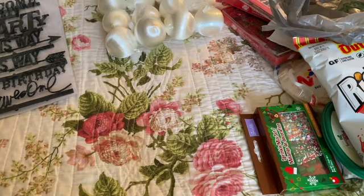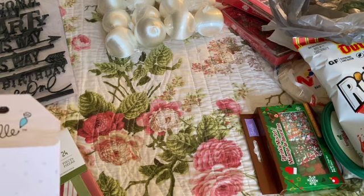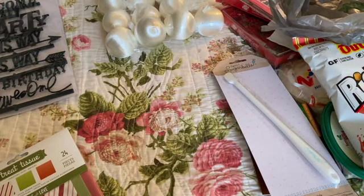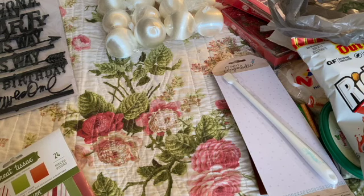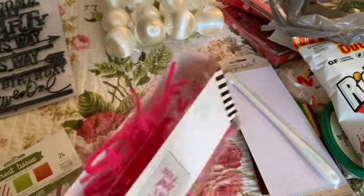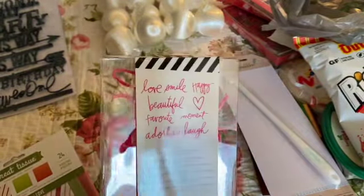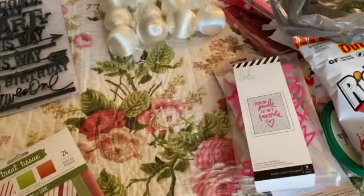I also grabbed a silicone bottle spatula — I don't know why, I don't really need it, but I saw it and said what the heck. Then there were these plastic word embellishments — all pink — with words like love, smile, happy, beautiful, heart, favorite, moment, and laughs. I thought those would be great for a Valentine's Day project.